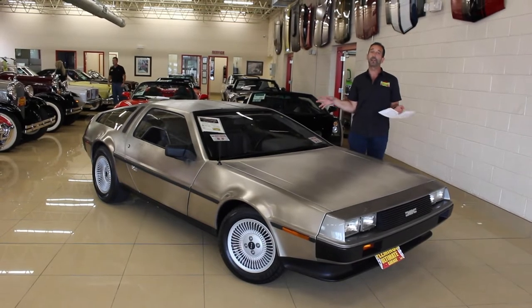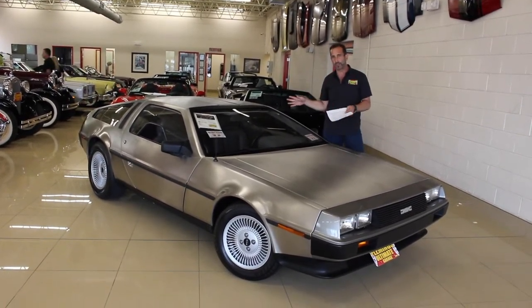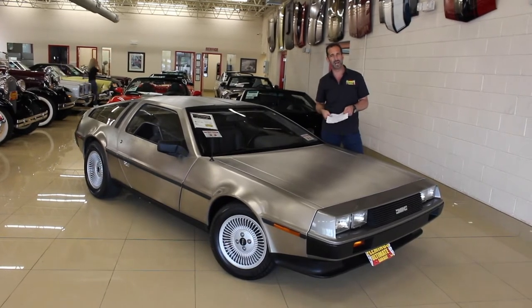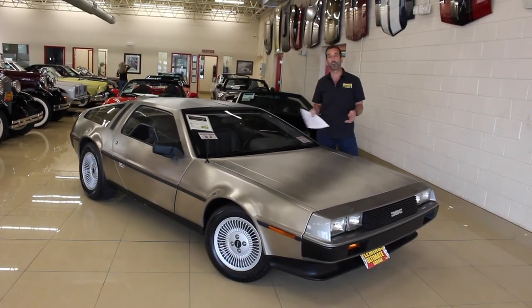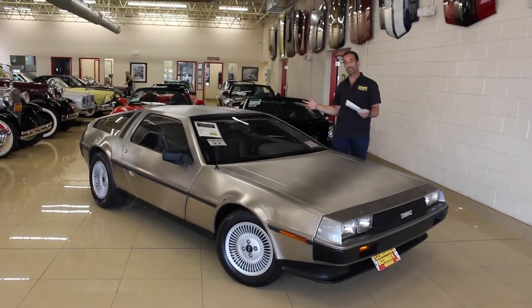There are lots of these out there that weren't taken care of, weren't preserved, a lot of miles on them. This is a super low mileage car, driven less than a thousand miles a year just to keep the lubricants going — that's less than 100 miles a month — just to make sure it stayed in tip-top running condition.